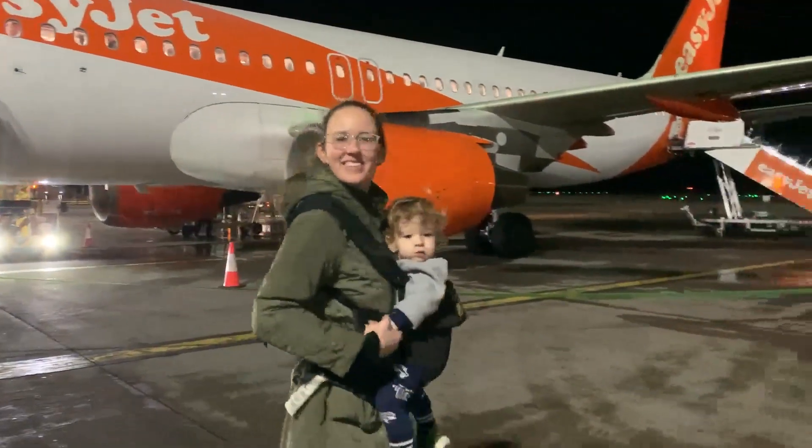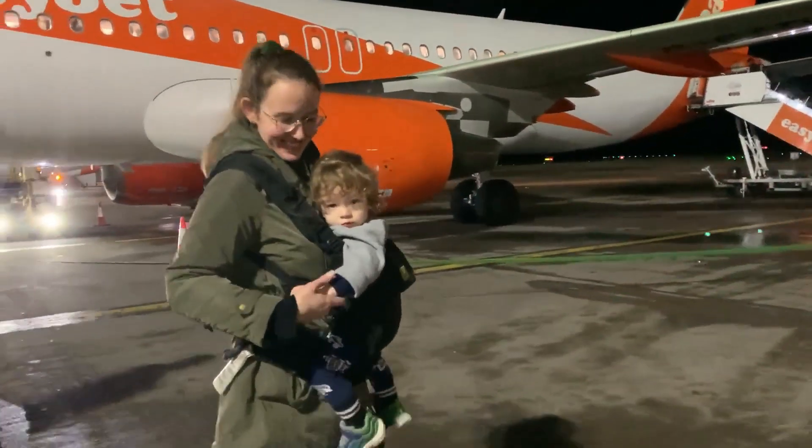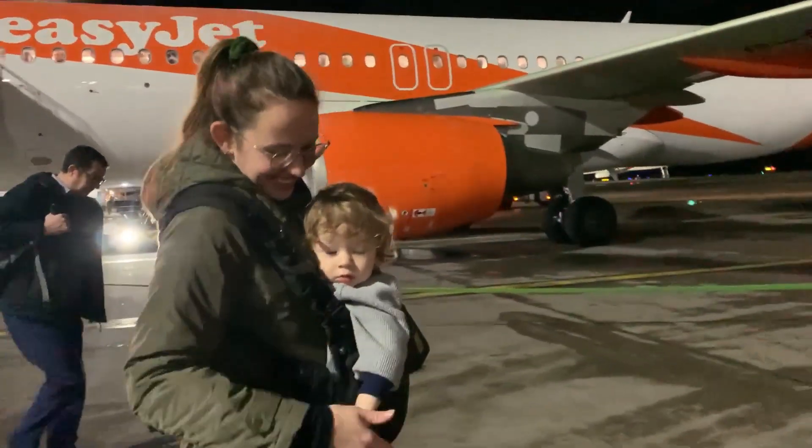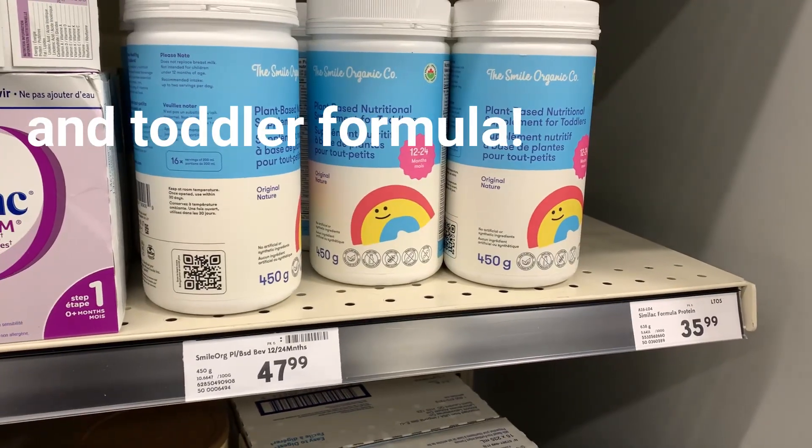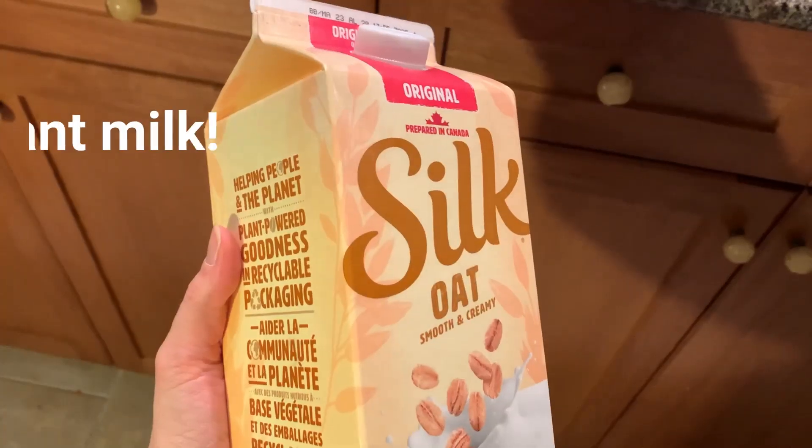I've taken over 30 flights with him now in his first year and a half of life, but not since really seriously starting to wean him. I've always relied on breastfeeding him on the airplane and that's not going to be an option anymore. So he mostly relies on fresh cow's milk and I've been looking at all the different options for cow's milk and how to bring that on an airplane. I'm going to break that down in this video.